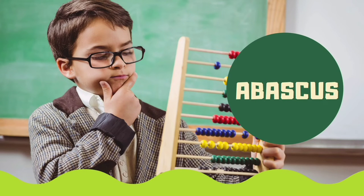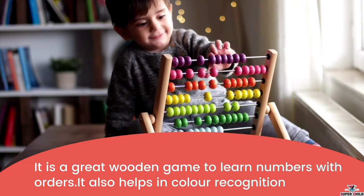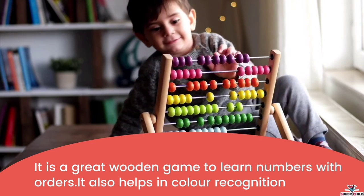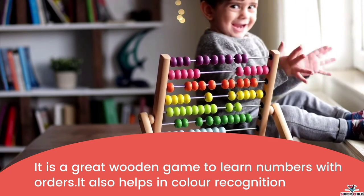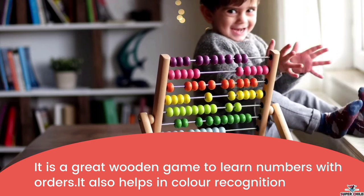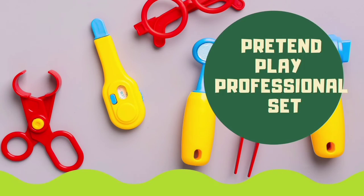Next is the abacus, which is a very nice game. It is a great wooden game to learn numbers in order. It also helps in color recognition, and children can also learn calculating numbers with it.